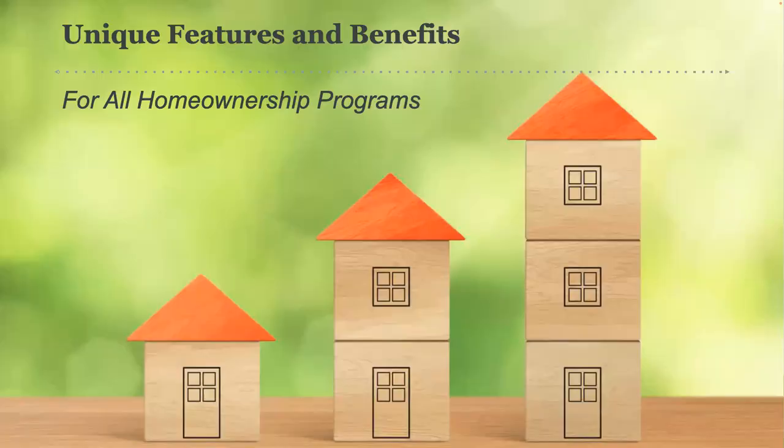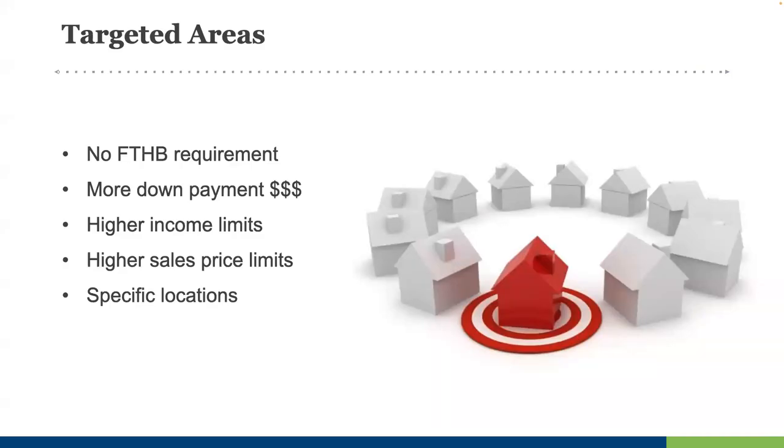There are many programs that offer additional or unique incentives to buyers purchasing in targeted areas — areas with higher foreclosure rates, vacancy rates, or unemployment rates, or parts of town most in need of community investment. Typically there will be no first-time homebuyer requirement, the assistance amount is increased, and the income and sales price limits are often higher. The idea is to promote homeownership in revitalization areas so that core service providers and professionals can live where they work. Targeted areas are usually bounded by specific cities, zip codes, census tracts, or sometimes entire counties.